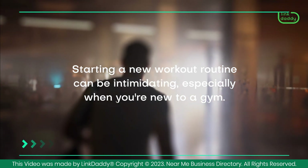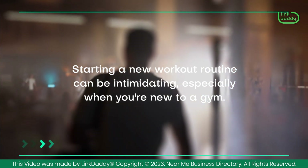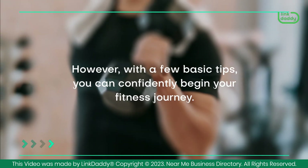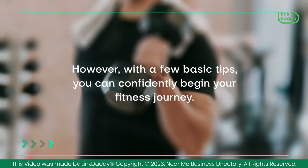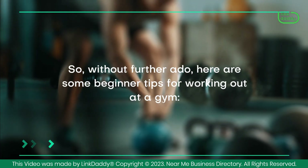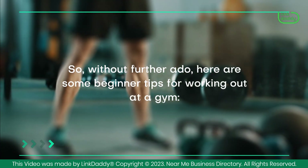Starting a new workout routine can be intimidating, especially when you're new to a gym. However, with a few basic tips, you can confidently begin your fitness journey. Here are some beginner tips for working out at a gym.